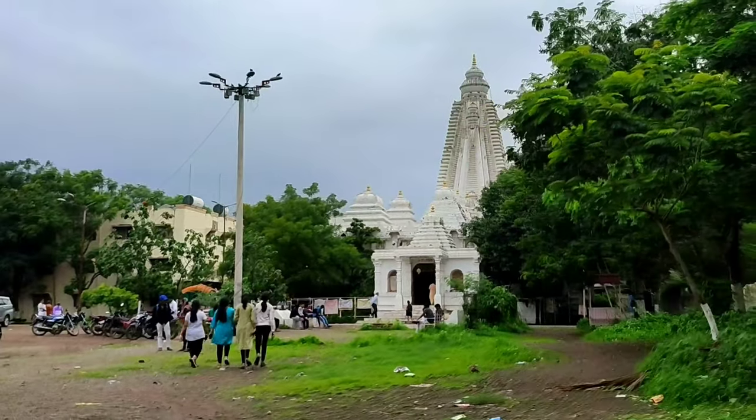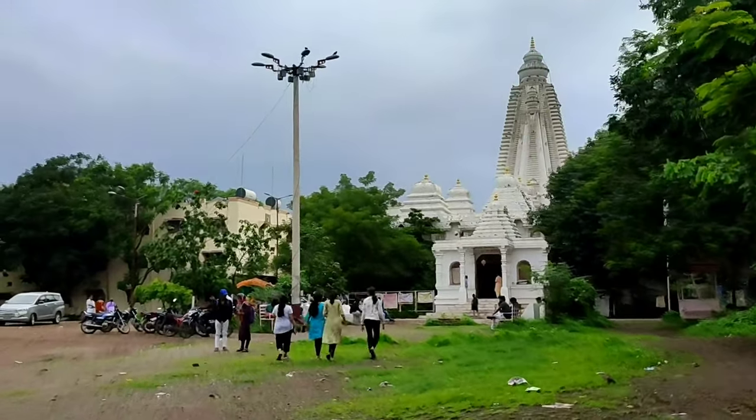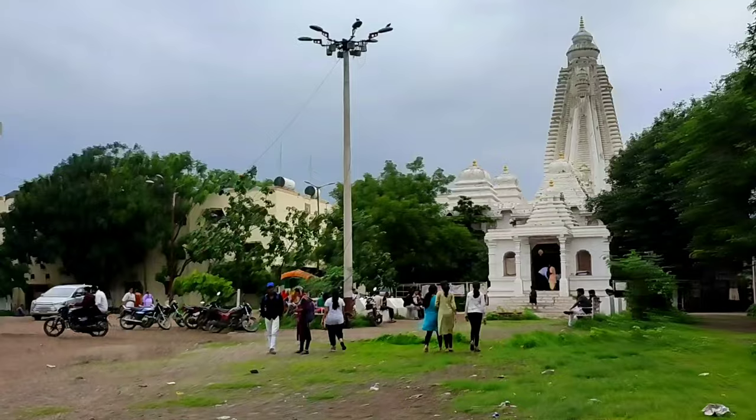So this is a temple near the hostel. It was Monday that day — this is why we went, for Bholi Baba's darshan.